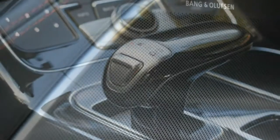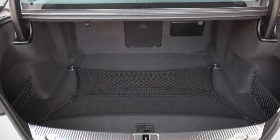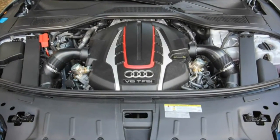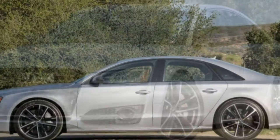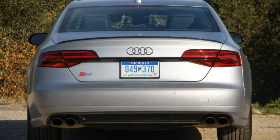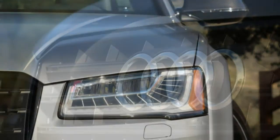The 577-horsepower Mercedes-Benz S63 AMG 4MATIC takes 3.8 seconds to hit 60 mph, the 560-horsepower BMW M5 takes 3.7 seconds, and the 640-horsepower Cadillac CTS-V by a fraction or two.